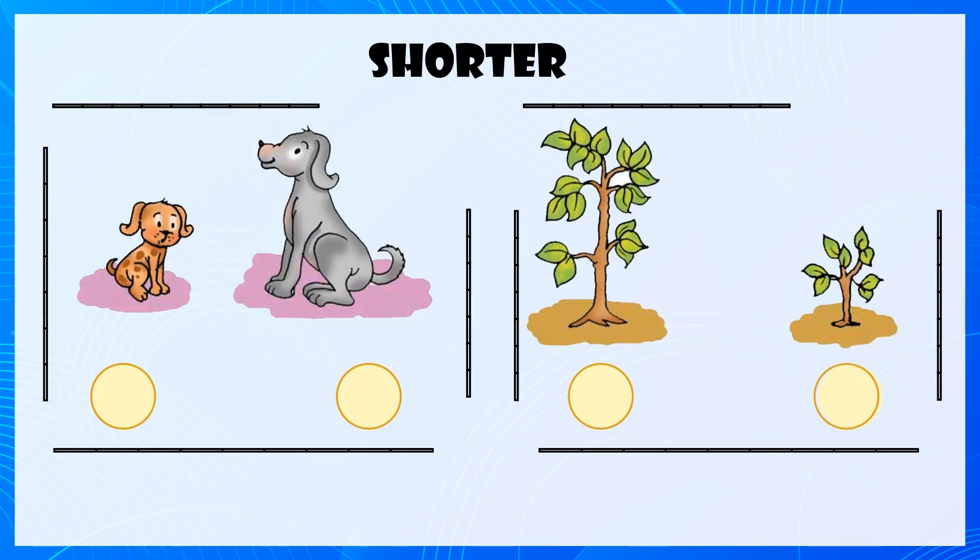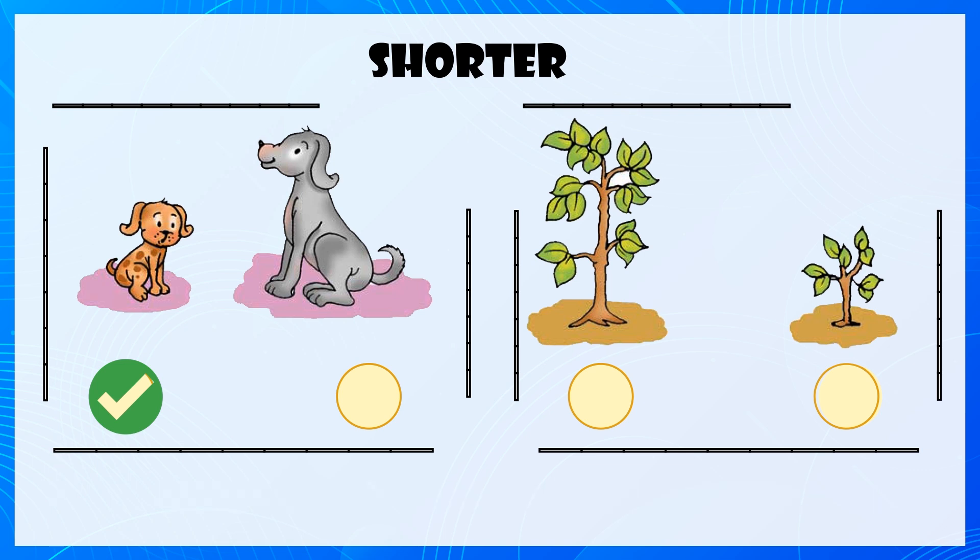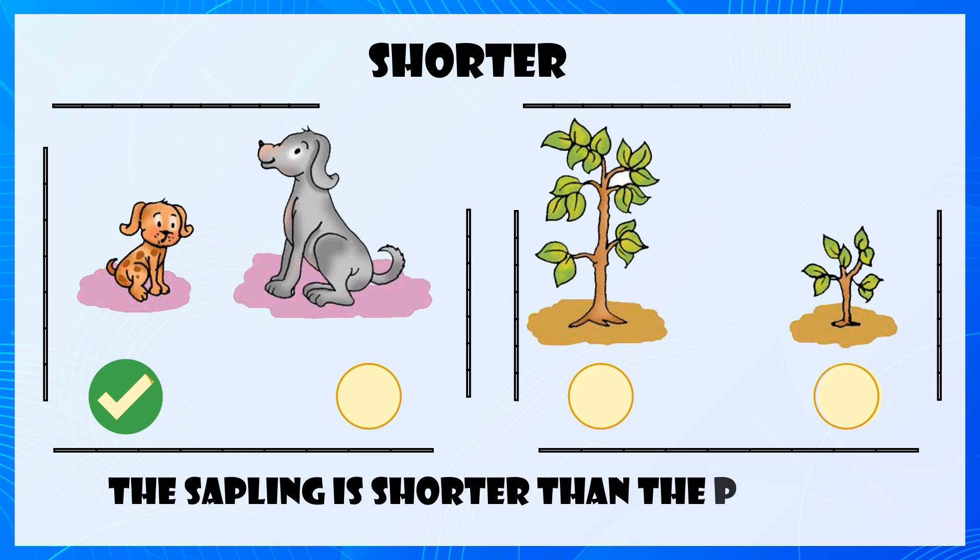Shorter, Shorter. The puppy is shorter than the dog. The sapling is shorter than the plant.